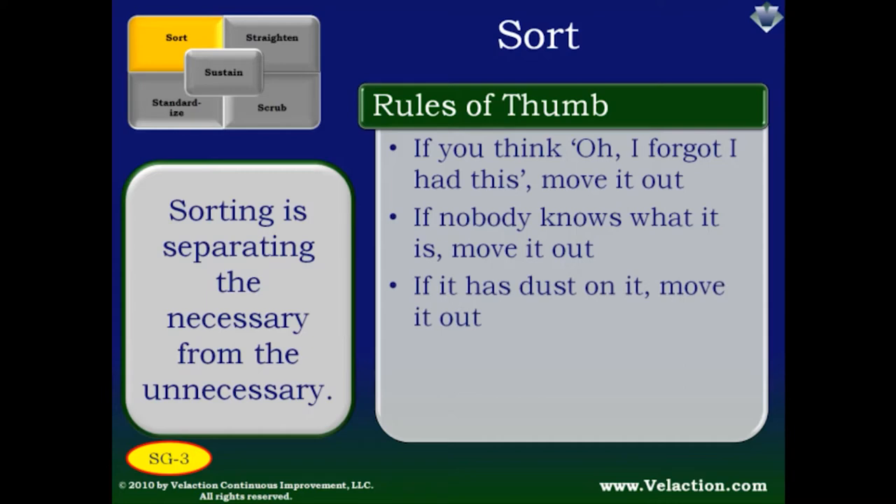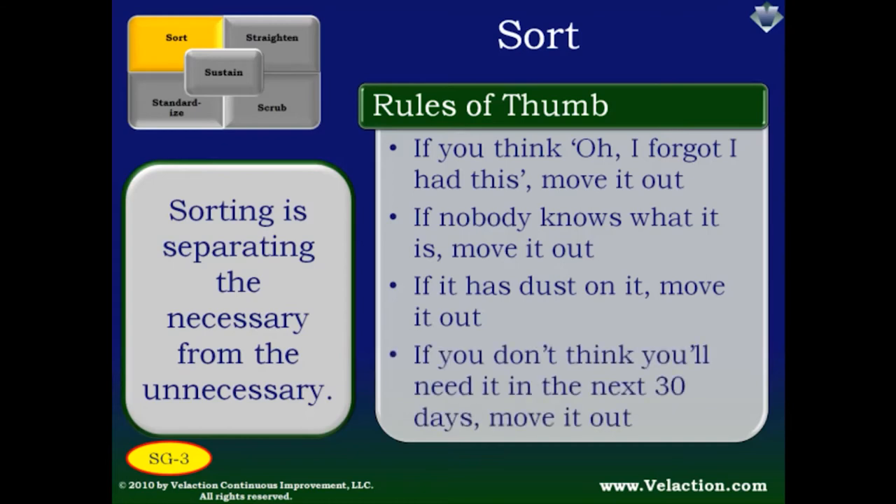Layers of dust also indicate that an item could probably be moved out without affecting production. And even if none of these other tests apply, consider whether you are likely to use the item in the next 30 days. If you don't think you will, move it out.